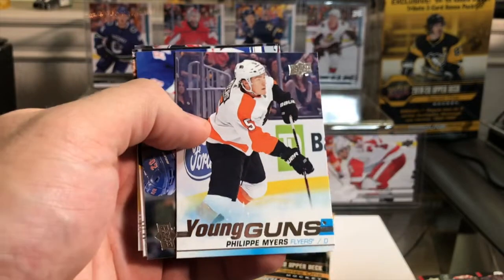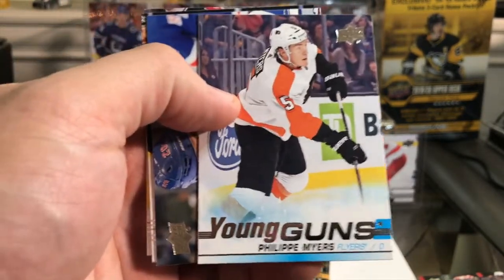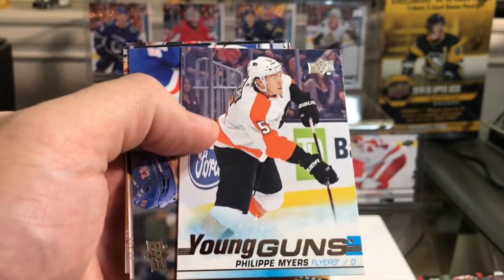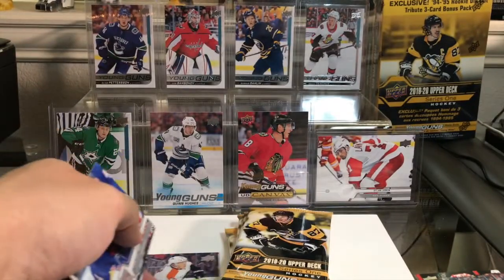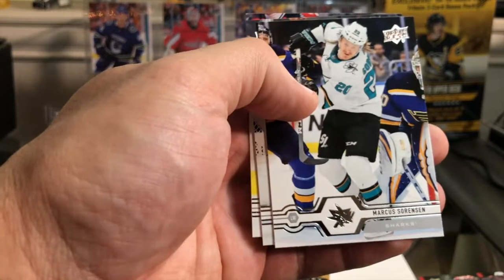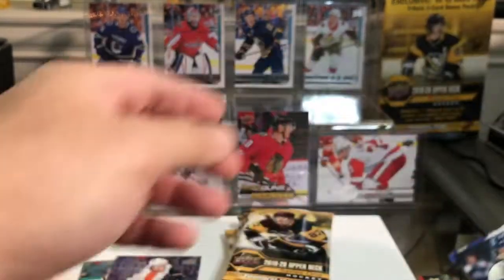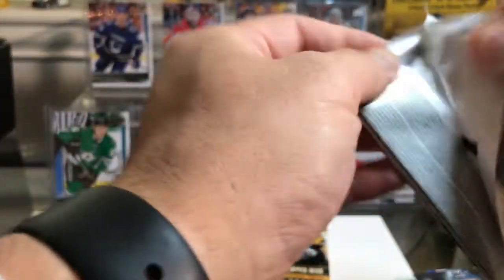Pack two: Wenberg, Gaudreau — Johnny Hockey, hell yes! Two for two already, so happy. Two for two on these retail packs. Philippe Myers — excellent defenseman for the Flyers — I did not have him. This is awesome so far. Chris Kreider, Sorensen, Dvorak, Taylor Hall, who's now with the Coyotes. Two for two on Young Guns.